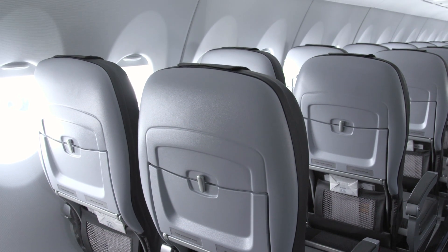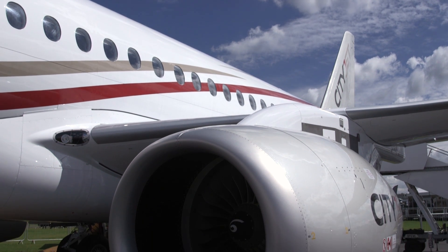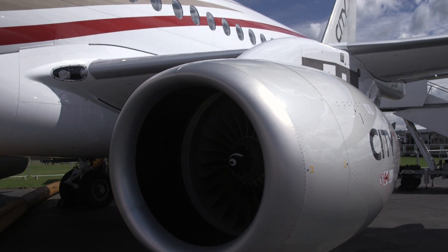The lower direct operating costs that you can get from this aircraft are a result of technology and the beautiful engine that we have on board, but I also mean the price.